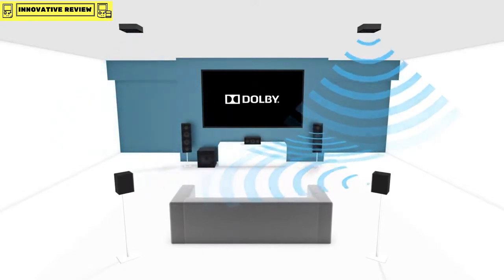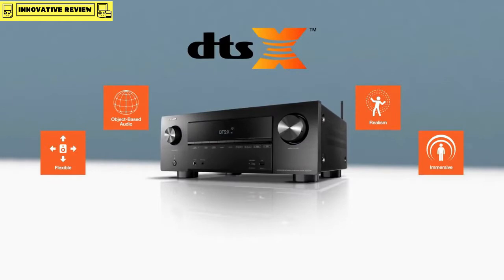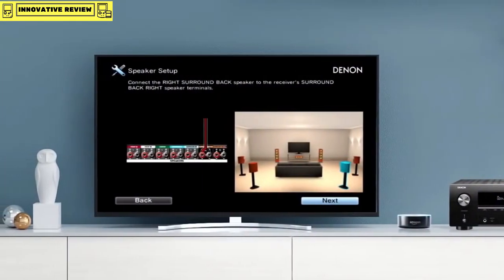Feel every dimension with Dolby Atmos, providing captivating three-dimensional sound from literally any direction, even overhead. And DTS:X gives you a lifelike multi-dimensional audio experience in your own home.